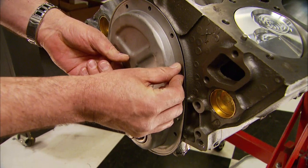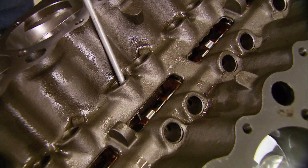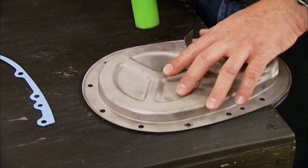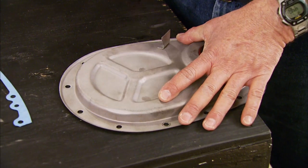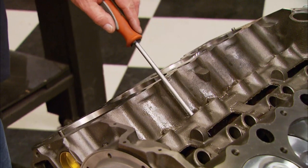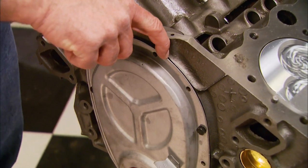We install the cover with just two bolts, then check our end play by moving the cam back and forth with a screwdriver on the lobe. We have way too much end play, so we need to hammer in on the plate to decrease it. Checking again — now we have absolutely zero, so once we put our gasket in there that should put us in the right clearance.